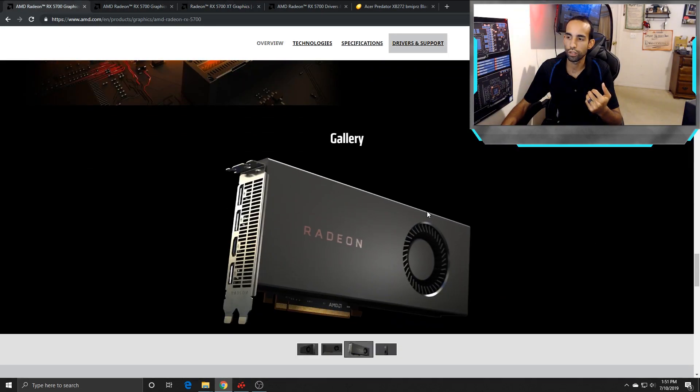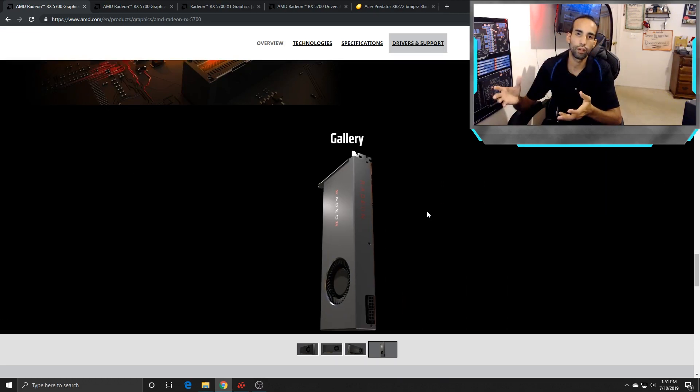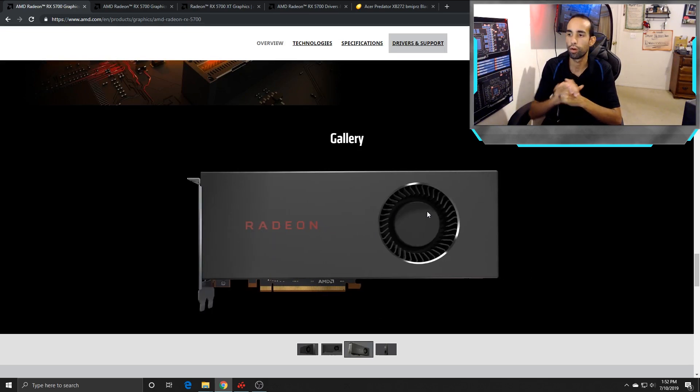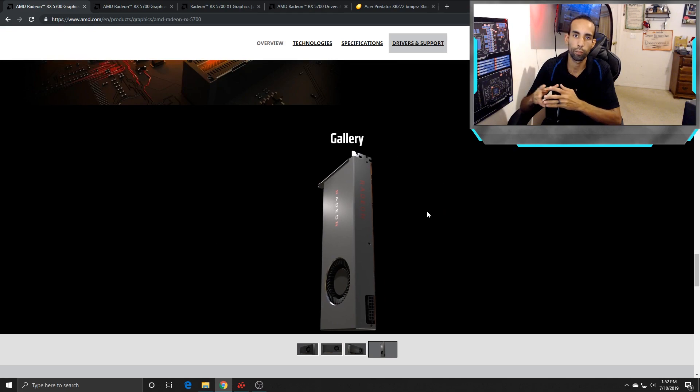This card runs hot. We should have known that with blower style cards — they're going to run hot. Add-in board partners are speculated to arrive around August, and I would agree with anyone recommending to wait for them. Wait for the add-in board partners to release open air coolers rather than blower style coolers, because the cards will perform better.